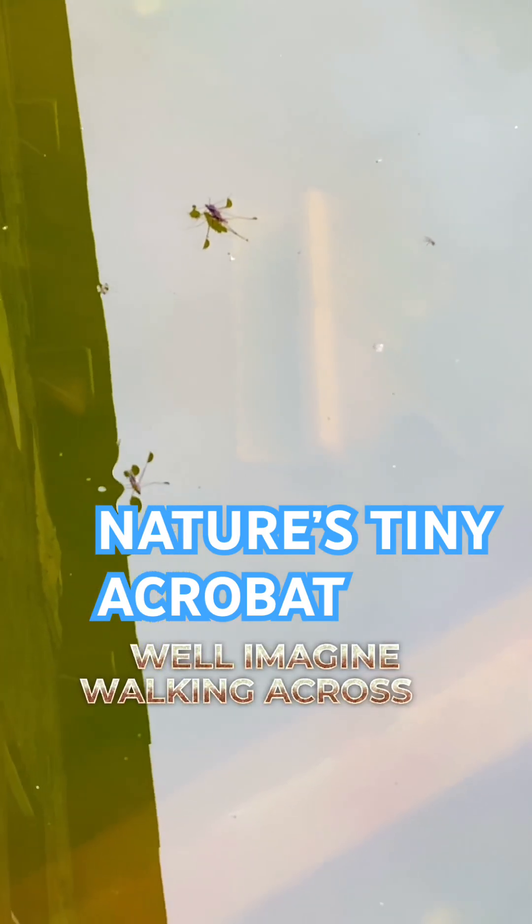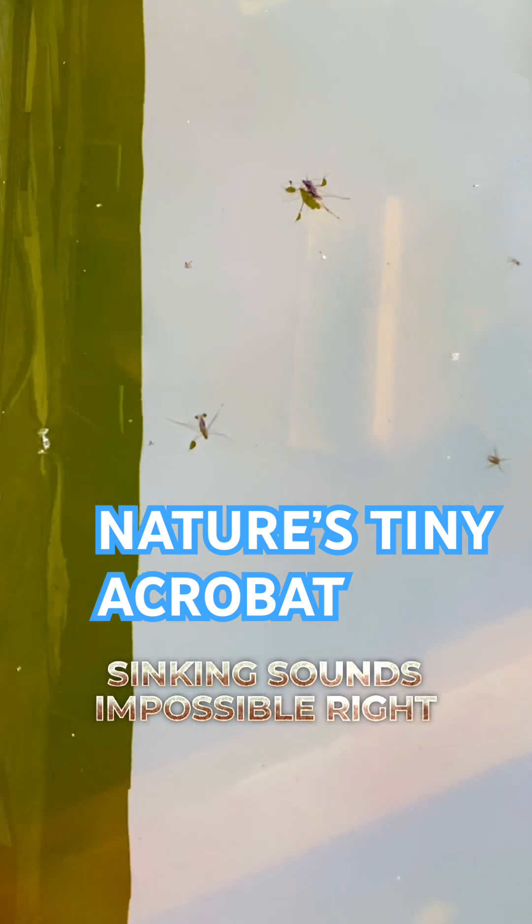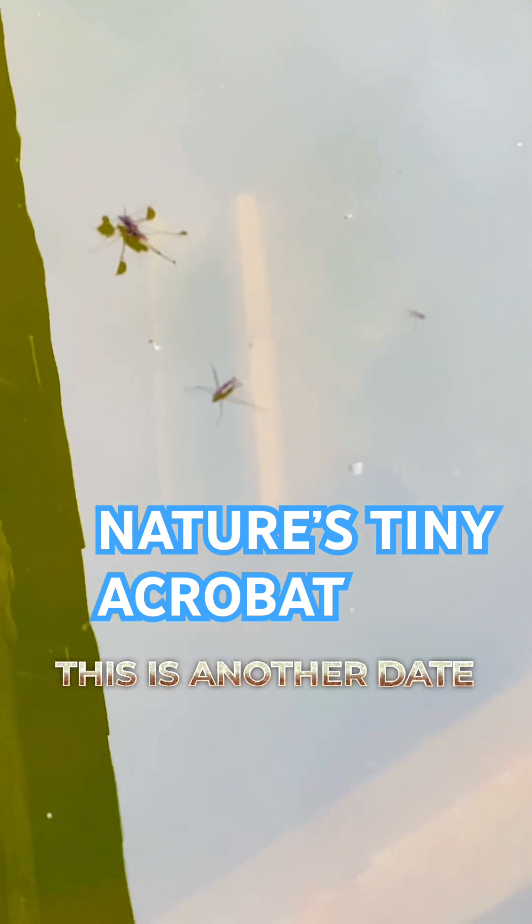Imagine walking across a lake without sinking — sounds impossible, right? But for some insects, this is just another day's work.